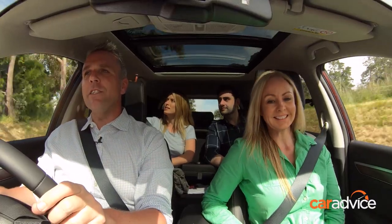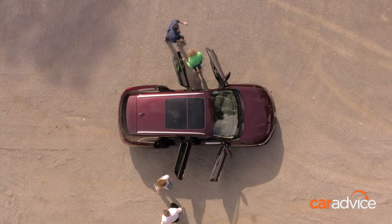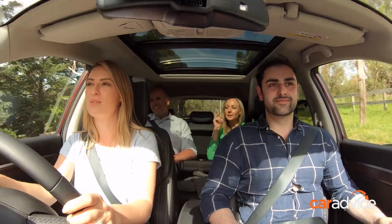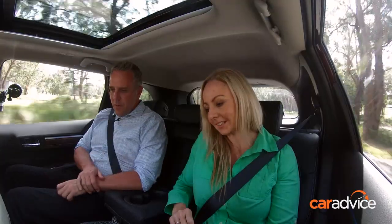So there we go — happy front seat passengers, happy back seat passengers. Why don't we switch roles? It feels really good to drive. It's a very smooth ride. But I just can't get over the room.